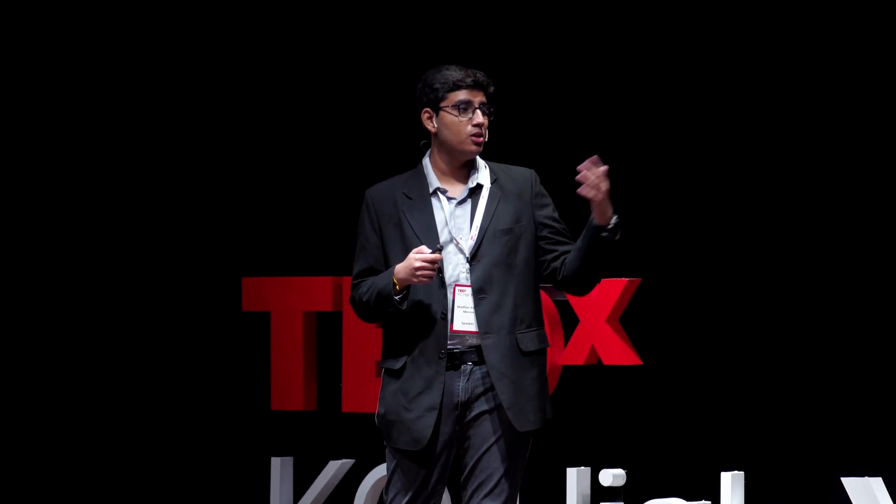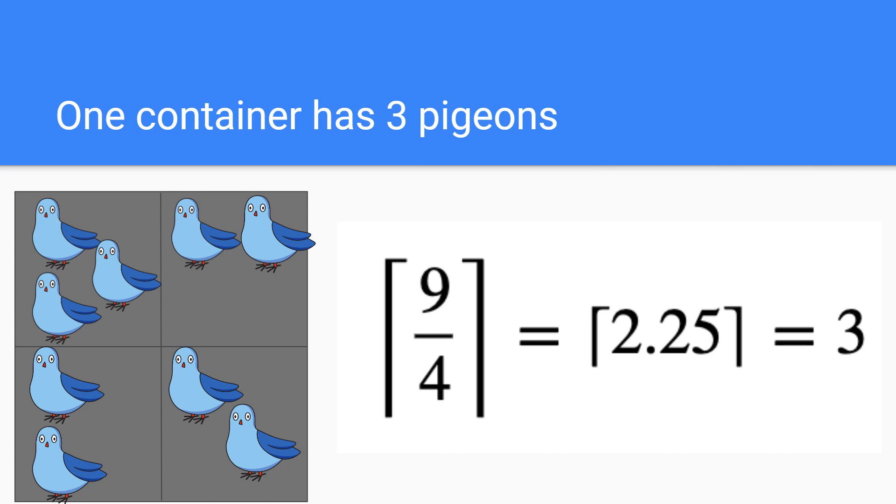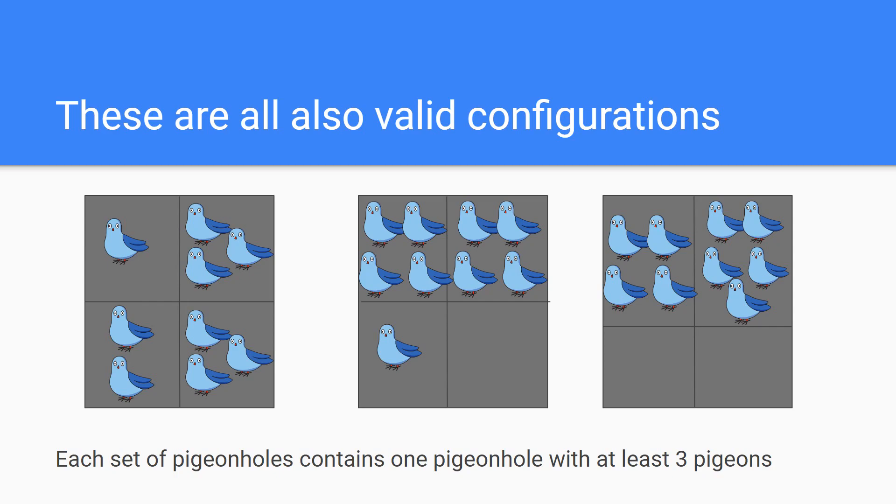Let's illustrate the pigeonhole principle with our previous example. Here we had nine pigeons, or nine items, and four containers. Therefore, one container is going to hold at least the ceiling function of 9 divided by 4. 9 divided by 4 is 2.25, and therefore the pigeonhole principle states that at least one container is going to hold the ceiling function of 2.25, which is 3. You can see that one container holds exactly three pigeons. The thing about the pigeonhole principle is that it does not actually take into account different configurations — regardless of which configuration you choose, at least one nest has at least three pigeons. This is the idea of the pigeonhole principle: sorting items into containers.